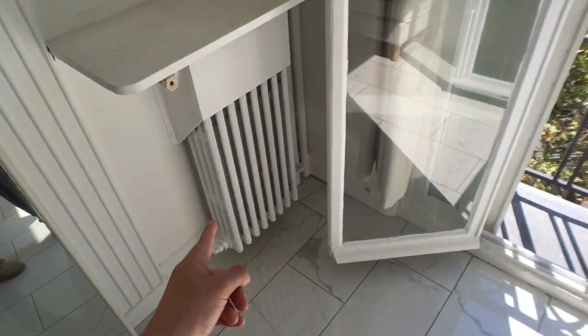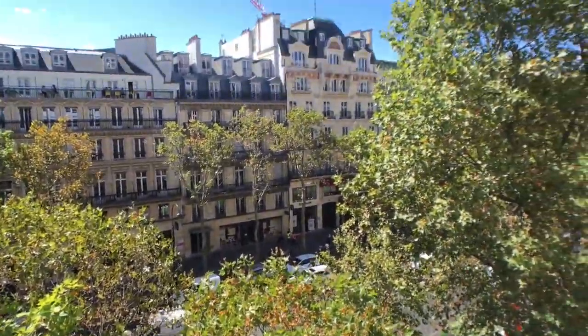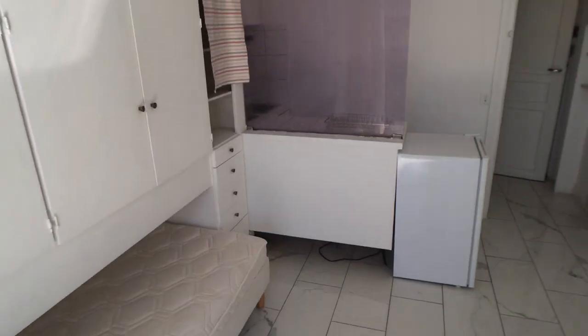Here a little mirror, the heater, and you have the beautiful view of La Madeleine, so it's really really nice. So that's it for the visit, I really hope you enjoyed it and I will see you next time. Bye.